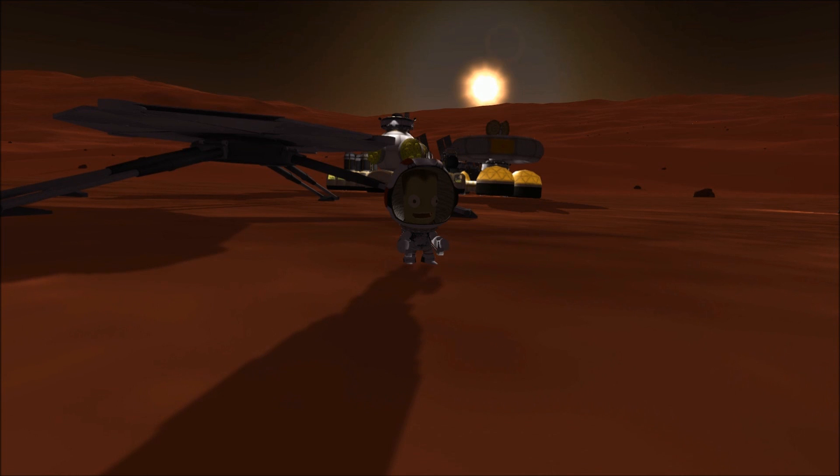Operations on Duna are good to go — and with the launch pad set up, we can now begin efforts towards our next goal, and the focus of our next episode: mining of the rare carborundum resource and construction of a deep space ship.